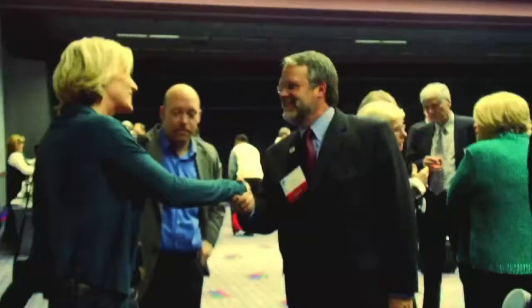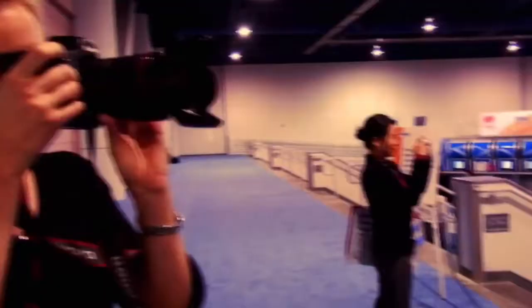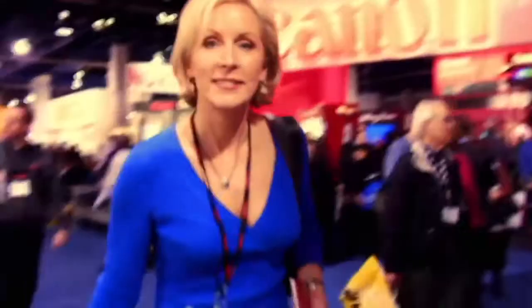I always have so much fun at this show because it's a great opportunity to reconnect with old friends and meet new ones. I decided this video was really going to be too long if I included all the cool new stuff, so I've narrowed it down to a few of my favorite things.